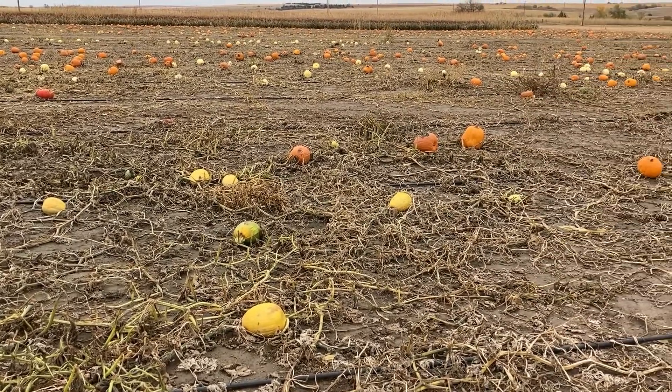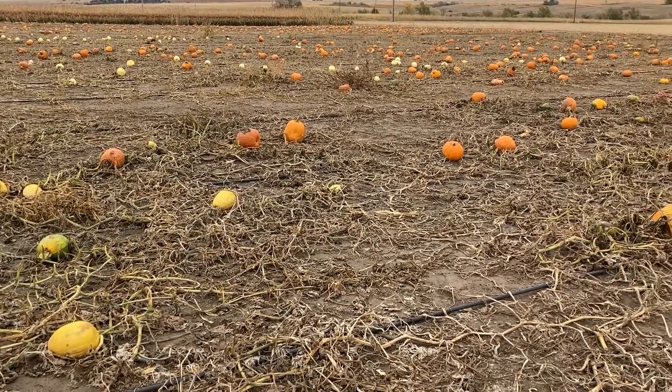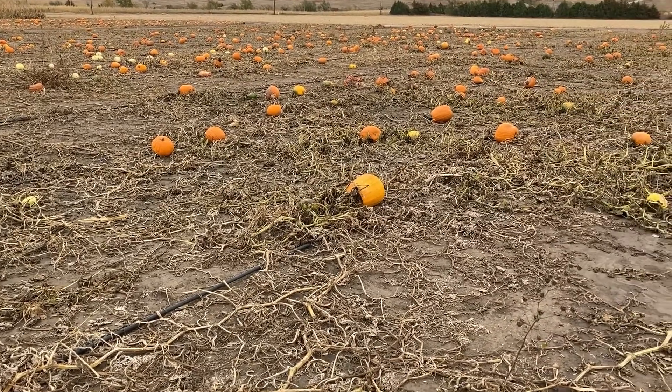With the protein content around 14 percent on a dry matter basis, and total digestible nutrients or TDN content around 70 percent, pumpkins can really be a good source of supplemental protein and energy.